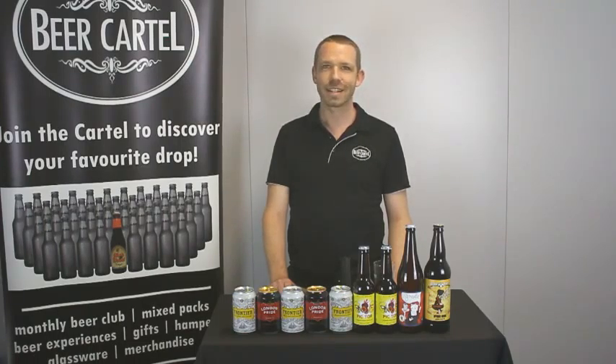As always, beers are available in store and online at beercartel.com.au. Happy drinking!